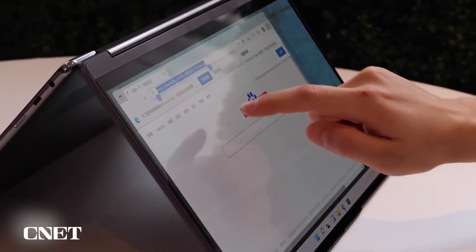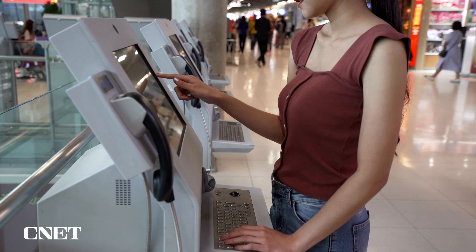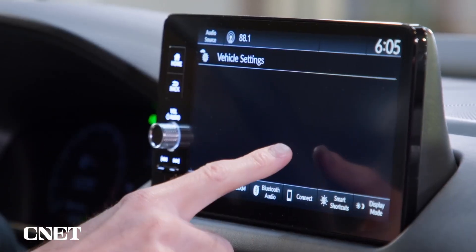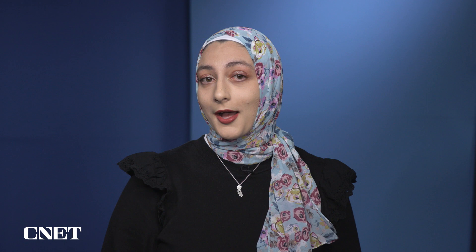Touchscreens have revolutionized the way we use tech like phones, kiosks, and car infotainment systems, so it seems natural that they'd also make their way into laptops. But there's still one major company that's never added a touchscreen to its laptops: Apple.